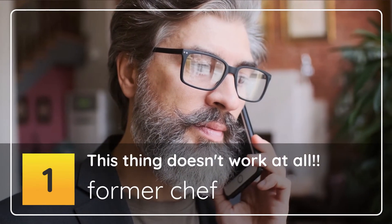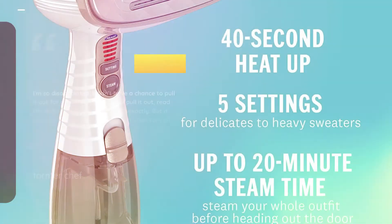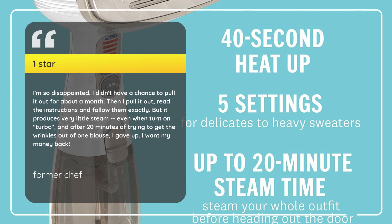Number 1: This thing doesn't work at all. Former Chef, 1 star. I'm so disappointed. I didn't have a chance to pull it out for about a month. Then I pulled it out, read the instructions and followed them exactly. But it produces very little steam, even when turning on turbo, and after 20 minutes of trying to get the wrinkles out of one blouse, I gave up. I want my money back. — Former Chef.